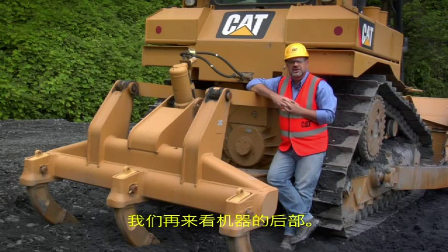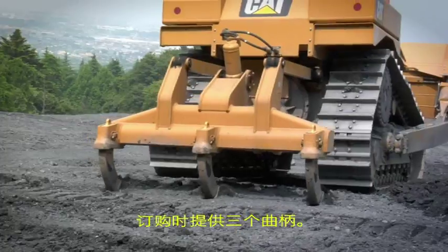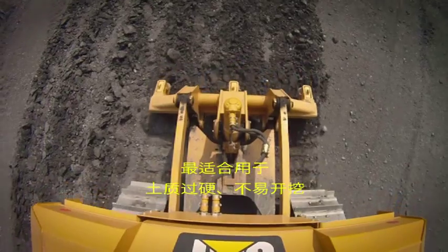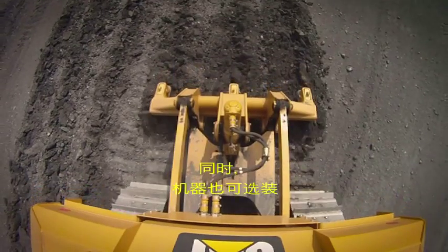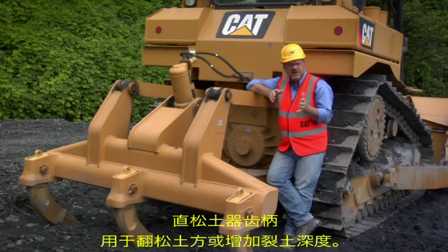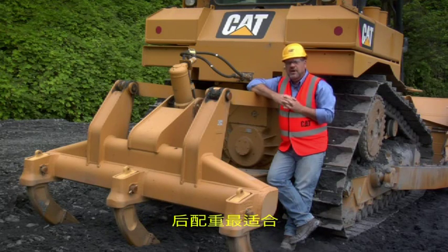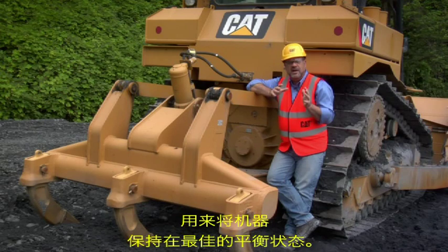Here we are at the rear of the machine. An optional multi-shank ripper is available with three curved shanks at time of order. The standard shank is a curved shank, best suited for penetration requirements and hard-to-dig material. However, straight shanks are available as an option for scarifying or ripper depth. Other options include a drawbar and a rear counterweight, which is best suited when a ripper is not required and you want optimum machine balance.